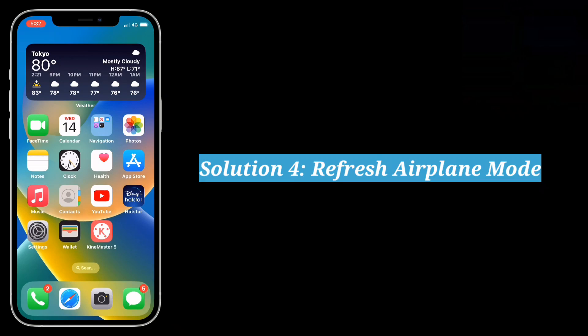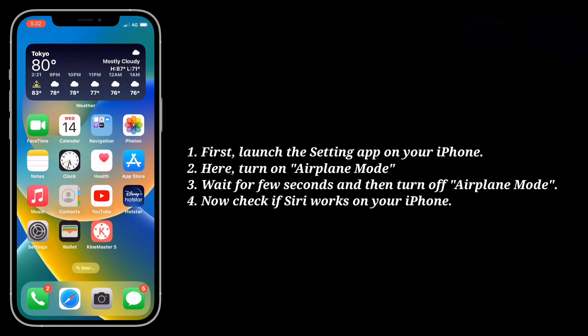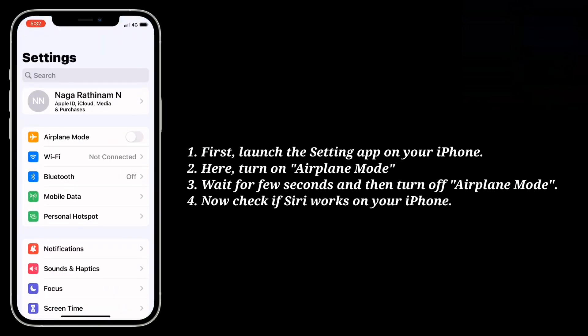4th solution is refresh Airplane mode. First launch the settings app on your iPhone. Here turn on Airplane mode. Wait for a few seconds and then turn off Airplane mode. Now check if Siri works on your iPhone.